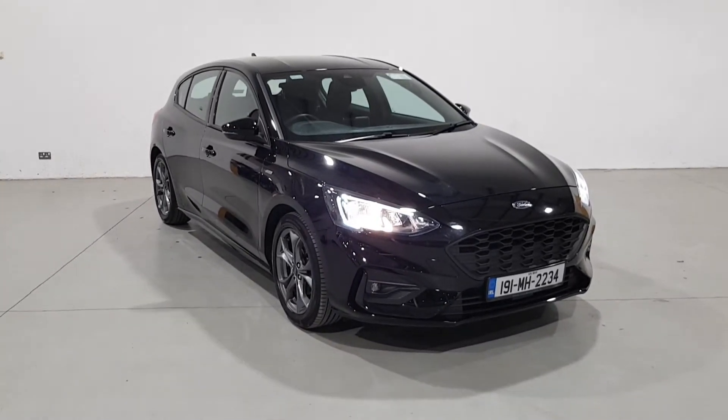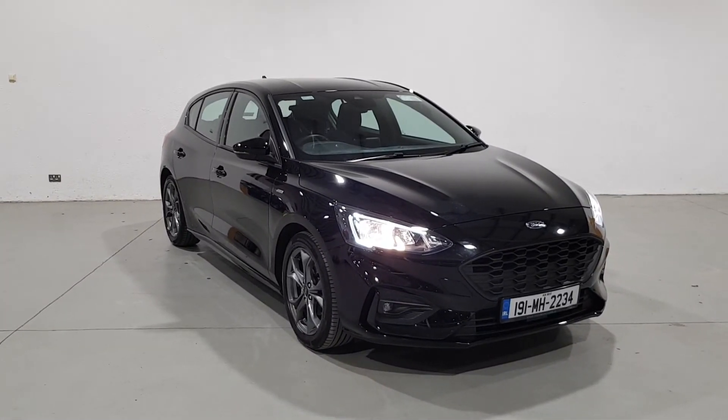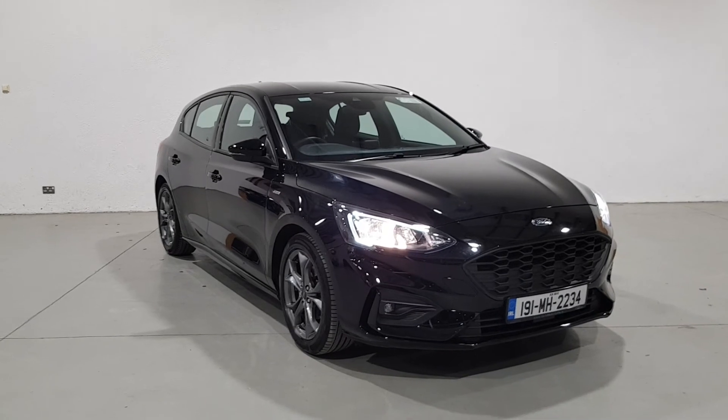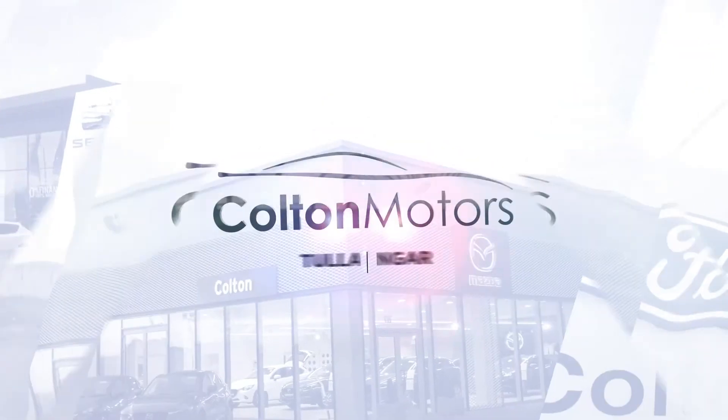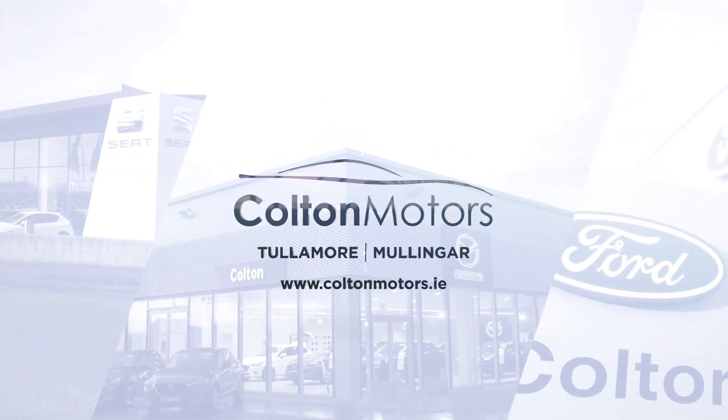We believe in the customer being at ease at every stage of vehicle ownership and strive to make the process of purchasing your next vehicle as easy and as safe as possible. For more information on this or any of our Colton vehicles, please get in touch.